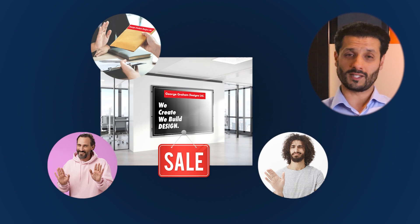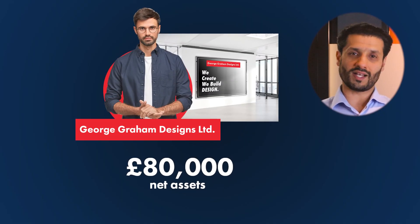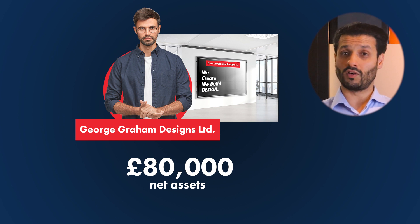George explored the possibility of selling the business but found buyers were reluctant, as the main revenue-earning asset is George himself and he wanted to leave the business straight after any sale. In addition, the company only has two clients who are very loyal to George. The company has £80,000 of net assets on its balance sheet — in other words, after having paid off all the money the company owes to suppliers, creditors, and the taxman, £80,000 remains in liquid cash available to distribute to the shareholders. George wants to know how to pay the least amount of tax and get this £80,000 out of his company.